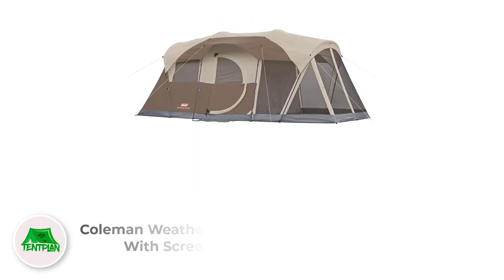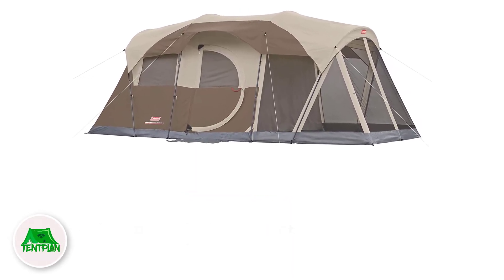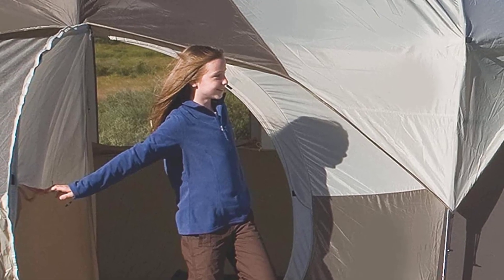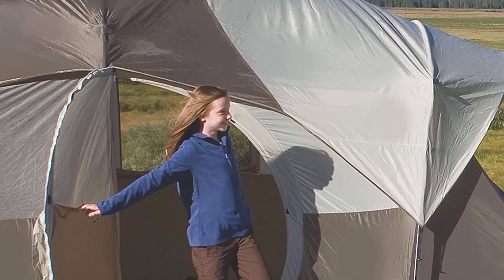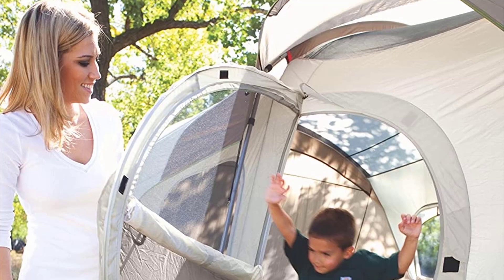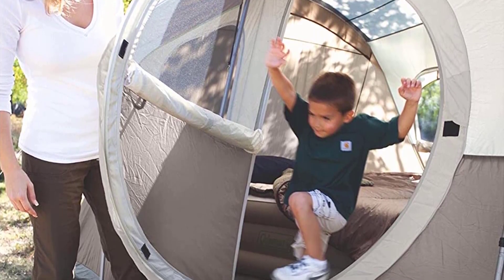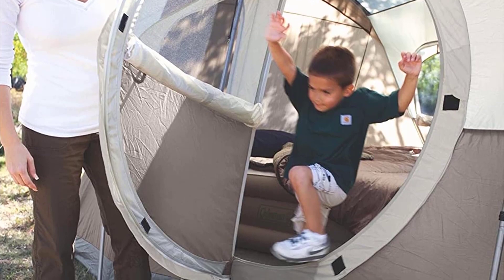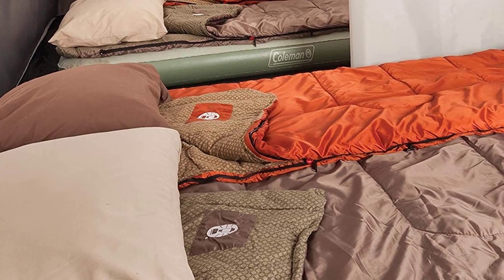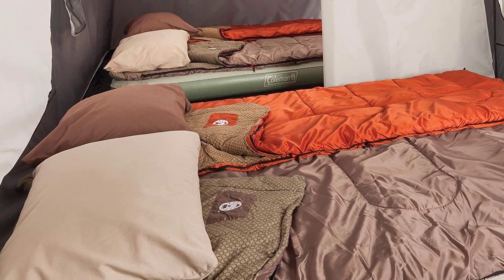Number 2: Coleman Weathermaster Tent with Screen Room. Coleman promises to bring the utmost fun to the outdoor experience with its outstanding products. This outdoor tent with a screen room can easily accommodate 6 persons, and its WeatherTech system is efficient enough to keep users dry. Positive side: it comes in a sturdy carry bag with amazing rainfly and smooth zippers. Negative side: it includes plastic stakes — we recommend using long steel stakes for better stability.